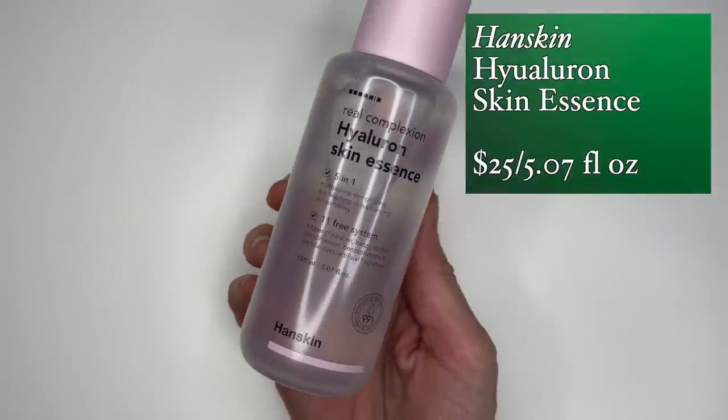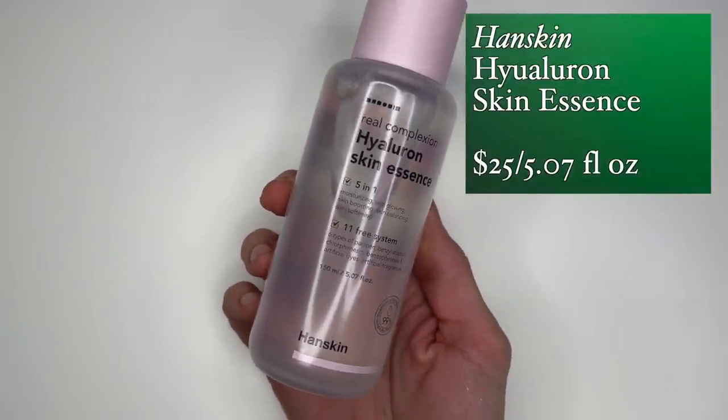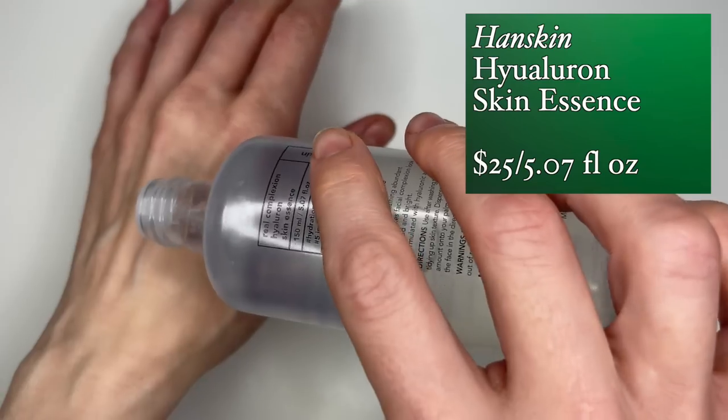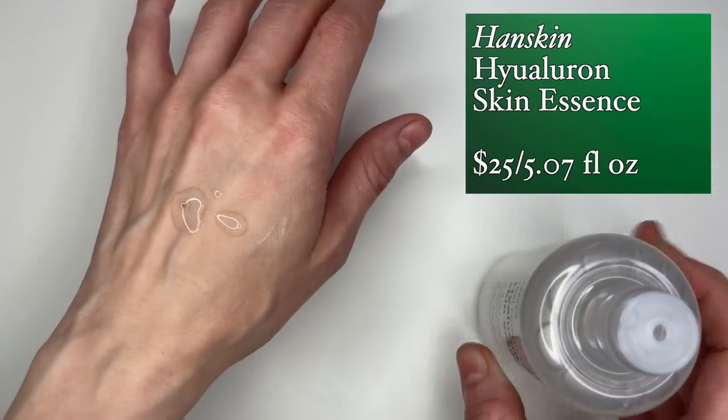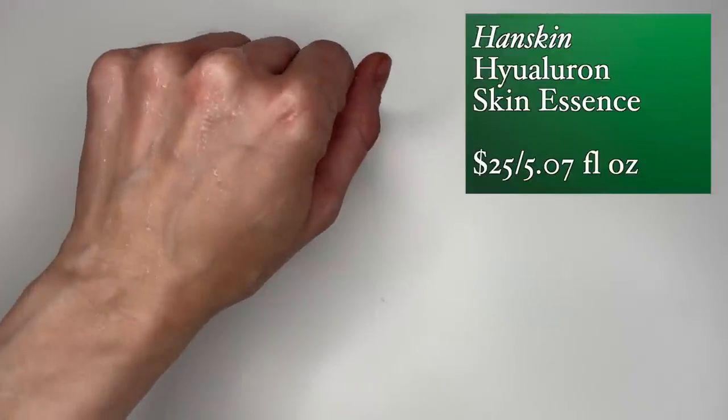I can't affiliate any Ghost Democracy links but I do have a 15% off discount that I'll link. And if you saw my Urban Outfitters haul, I talked about repurchasing the Hanskin Hyaluron Skin Essence — it hadn't arrived yet but I did repurchase it. This is one of those products where I didn't really know how much I'd miss it until it was gone. I was imagining all hyaluronic acid-based essences are the same thing, and I know better.